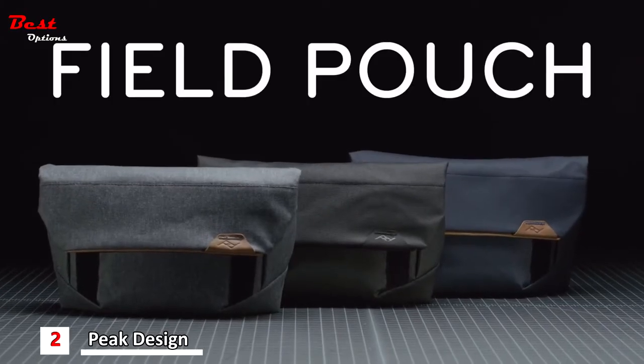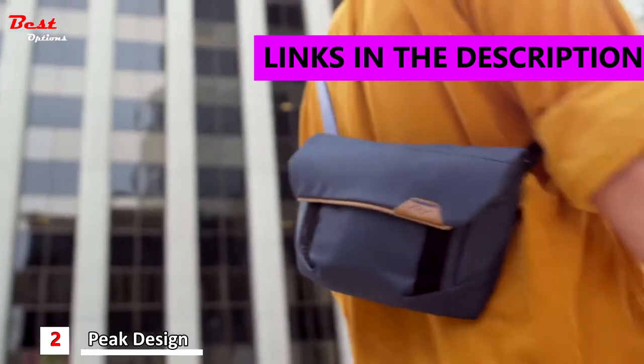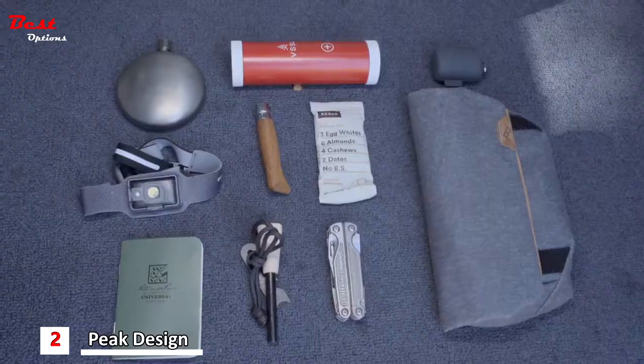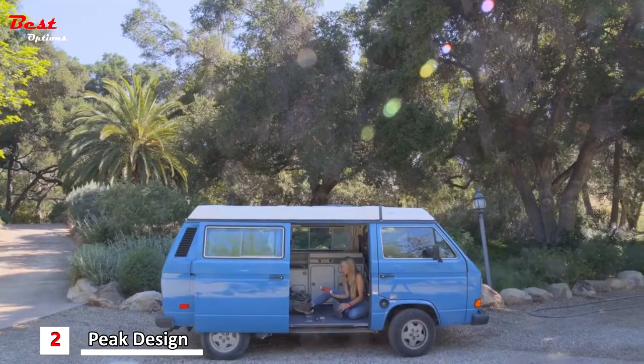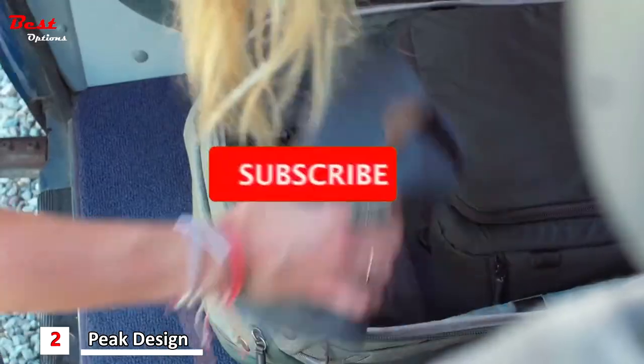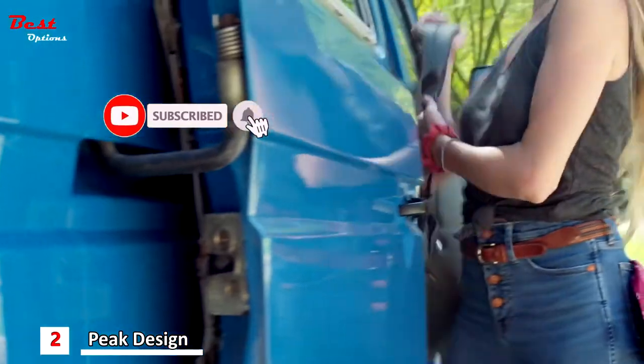This is Field Pouch by Peak Design. Because for everything you do, there are things you need — everyday things, camera things, camp things, things that you want to keep all together so you don't have to think twice about where they are. So you can grab them and do your things.